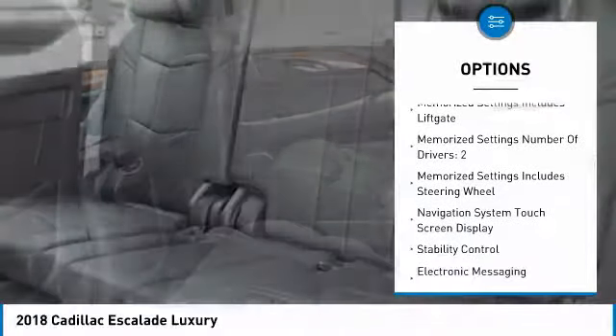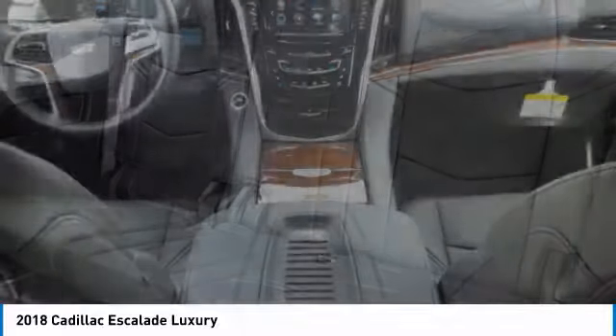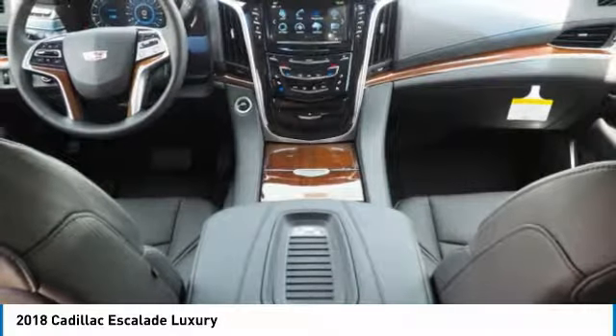Power steering, cruise control, voice-activated navigation system, universal garage door opener, child safety locks, trip odometer.